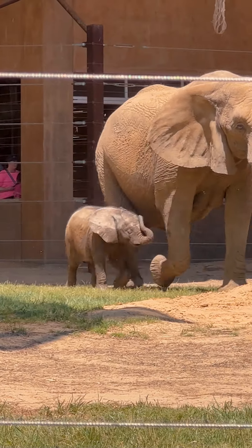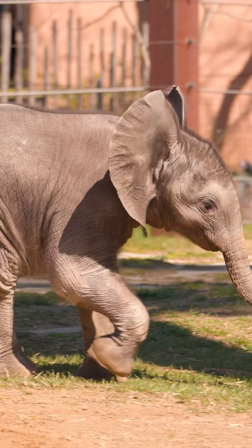Kirka and the rest of the herd are on exhibit daily, so come out and see them and meet our baby girl.